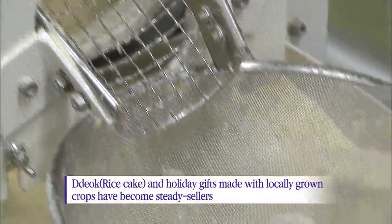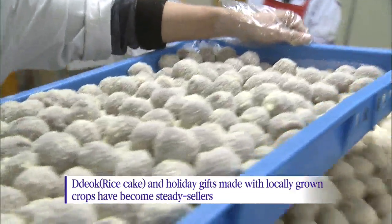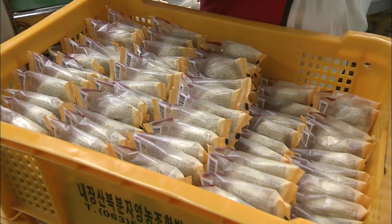These rice cakes have become a steady seller as they came to be known as a healthy food with high fiber content. The tteok manufacturer sees quite a lot of people coming in person to buy the treats, as well as a steady stream of online orders.